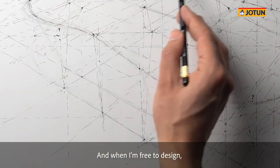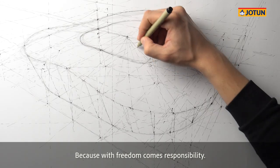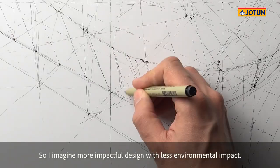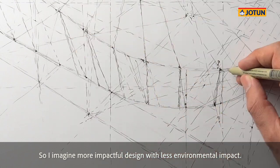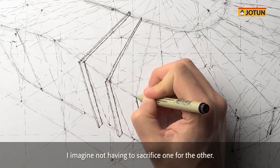And when I'm free to design, the word that comes to mind is impact. Because with freedom comes responsibility. So I imagine more impactful design with less environmental impact. I imagine not having to sacrifice one for the other.